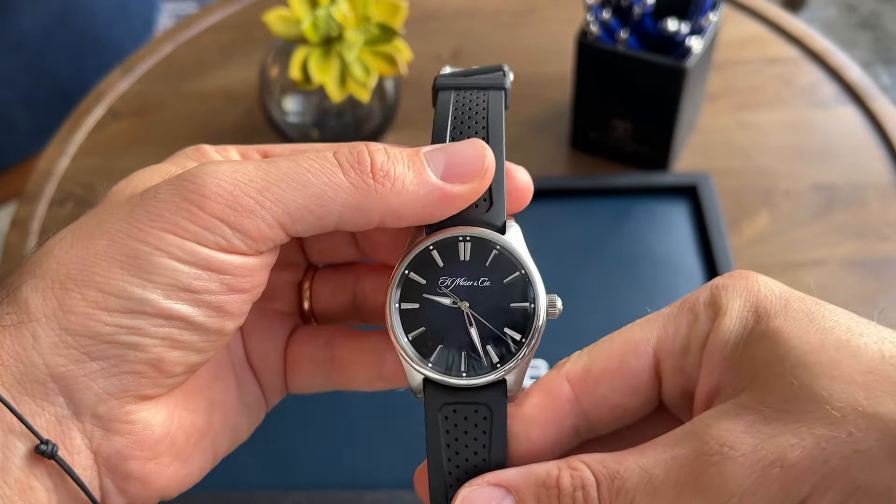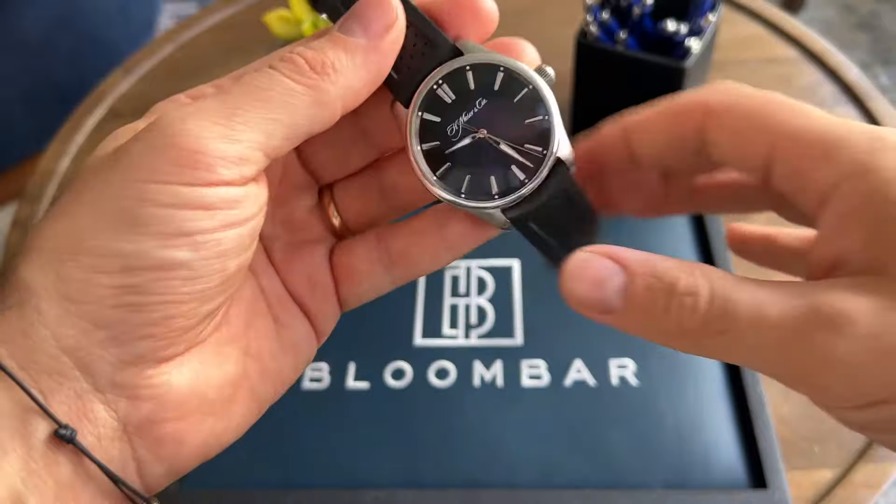I like this because it kind of bridges the gap between classic and sports. It's a big case, 120 metres diving potential, rubber strap, so it's really versatile. You know, a relatively smart job and you want something you can wear quite hard and bash about a bit, put your hand in the bath when you put the kids down and not have to worry or take it off. There aren't many classic style watches like this that also sit on rubber straps and look as elegant as this. We really like this.